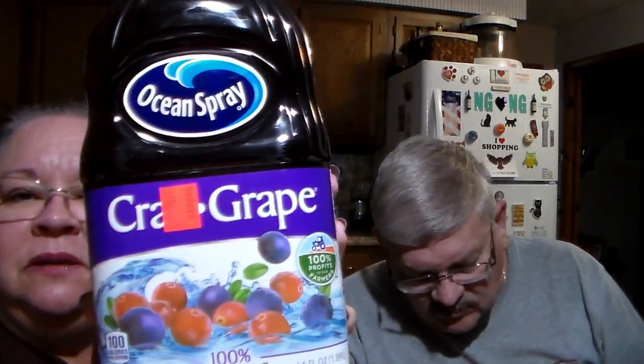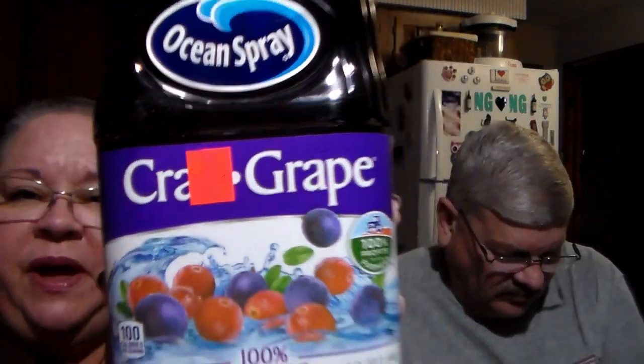Now we're doing Big R! They had a big clearance section as soon as you walk in and you know that just sucks us right in. I found Ocean Spray Cran-Grape — 100% Vitamin C, 64 fluid ounces — and it was one dollar. They also had a great big 64-ounce Old Orchard apple juice and it was one dollar too.